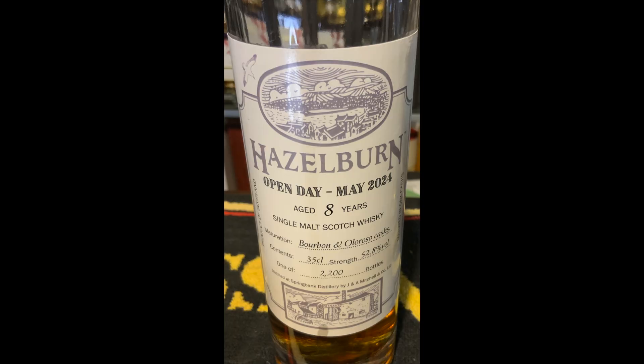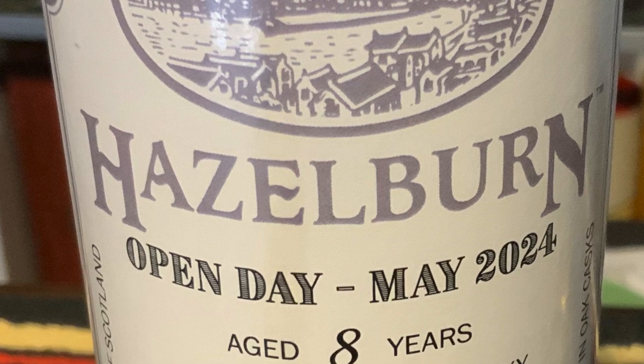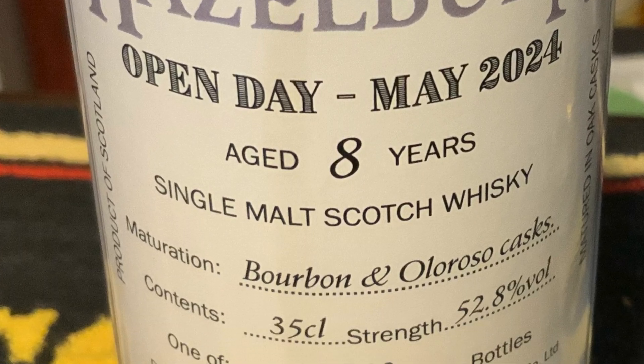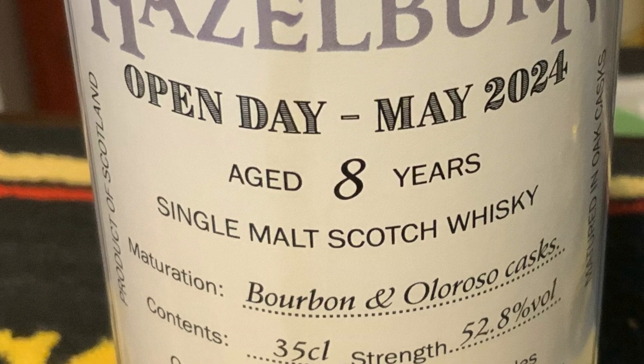The bottle I'm doing today is the Open Day 2024 bottle. It's eight years old, triple distilled. It was aged in both bourbon and Oloroso casks, comes in at 52.8%. This is natural color, no chill filter, and there are 2,200 bottles in the world.